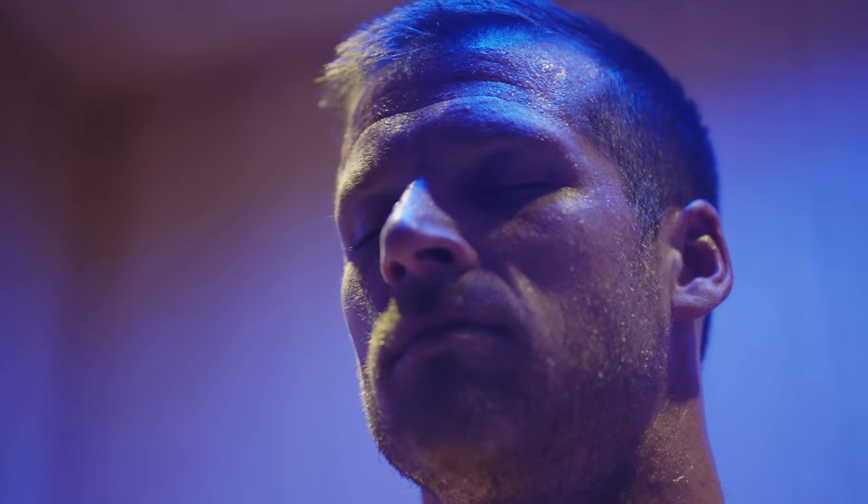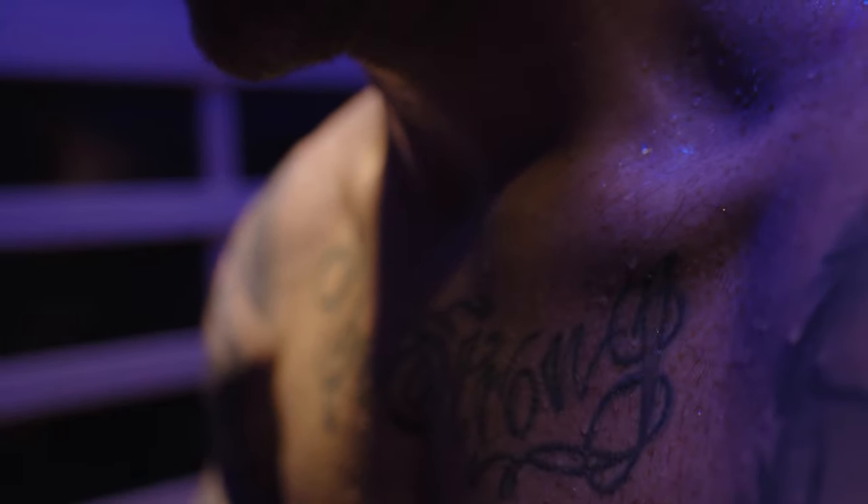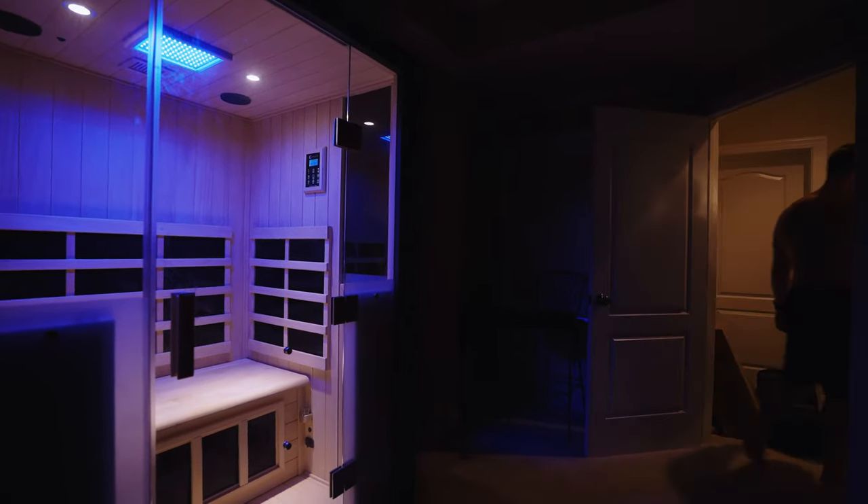What's convenient about the Halo Therapy is that it's in my basement. I'm able to turn it on, come downstairs, hop right in for 20 to 30 minutes, head back up, and spend quality time with the family. Get a Halo Therapy at your home, and you can sweat like I do.